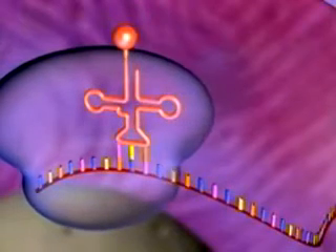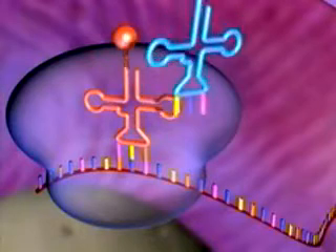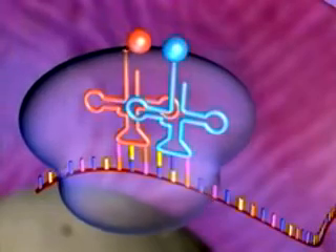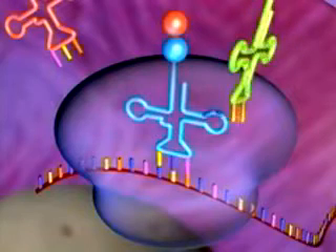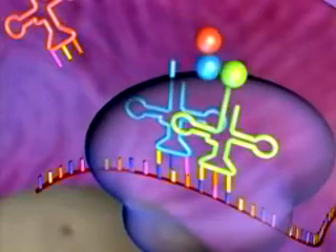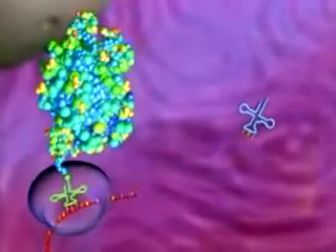There, a protein-making machine called a ribosome can read messenger RNA to make a particular protein. Every three bases of the messenger RNA molecule codes for an amino acid. Proteins are made of amino acids. tRNA molecules help translate the language of DNA and RNA into the language of proteins, bringing the right amino acids that the ribosome links together to make a protein.